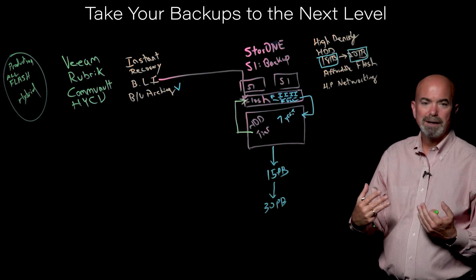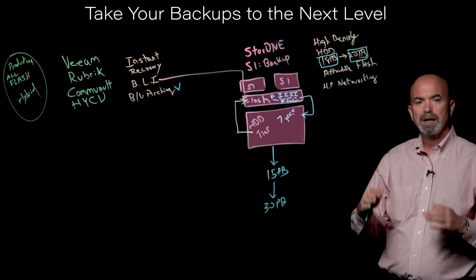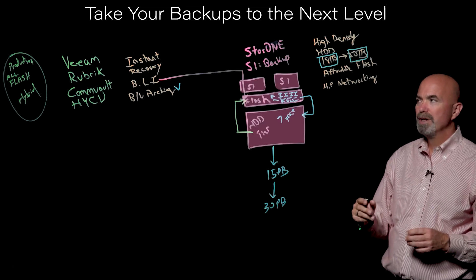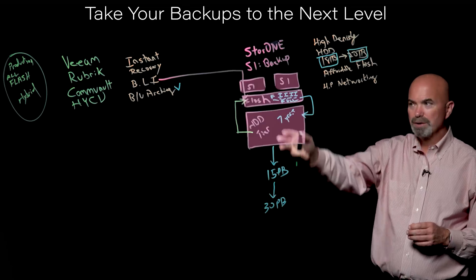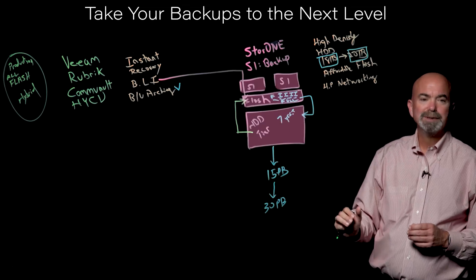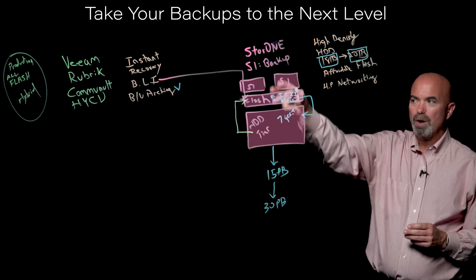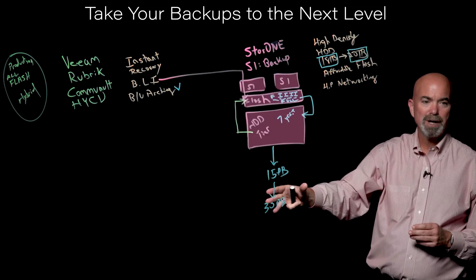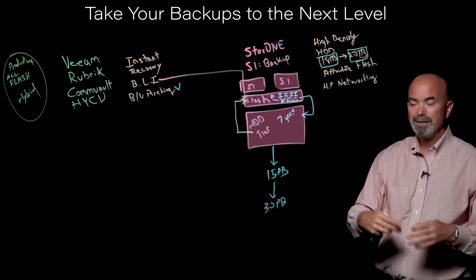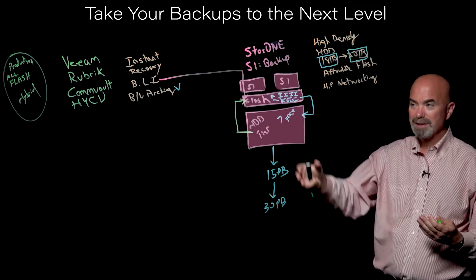The final important element of S1 Backup is it's not limited to the backup use case. Most customers will over time start migrating production workloads because we've proven the performance, the reliability, and the availability. You can start moving workloads like NAS, databases, and even VMware onto this, and it can become your production storage solution. As you gain confidence in the system and it makes operational and financial sense, you can just start dropping workloads on this. We talk about that in our other video, Land and Expand with StoreOne.